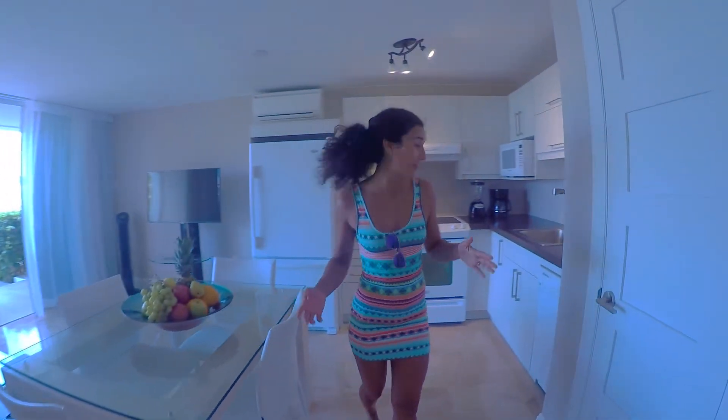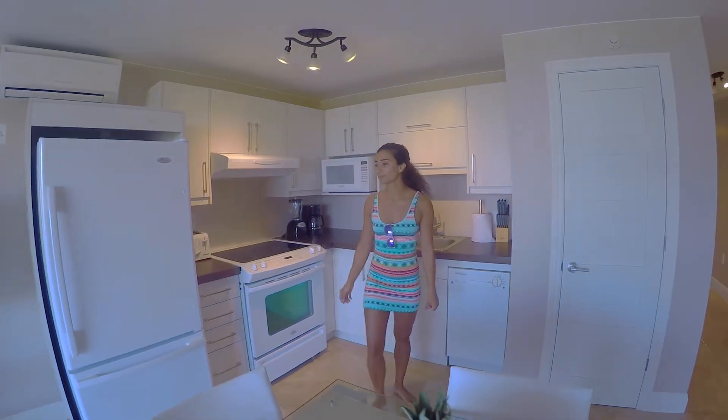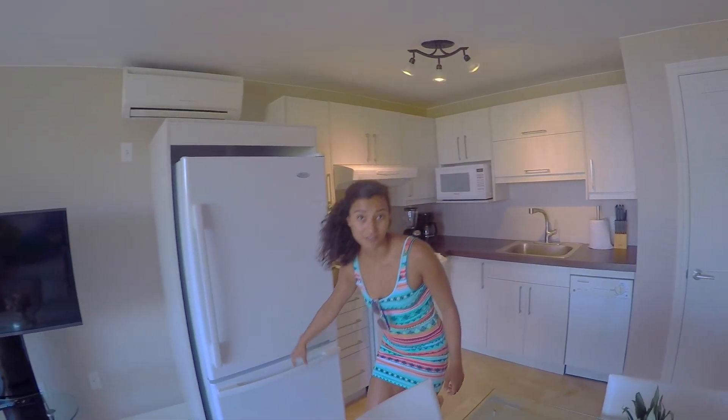We also have a kitchen with all the appliances you will need for your stay. It comes with all the cutleries, a washer, a freezer, and a fridge.